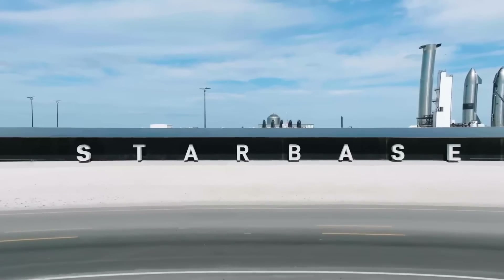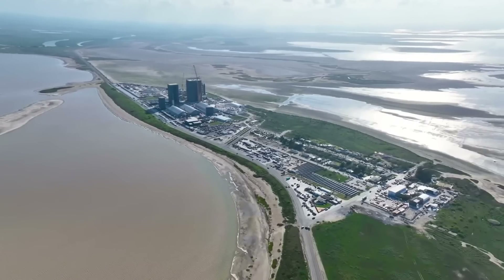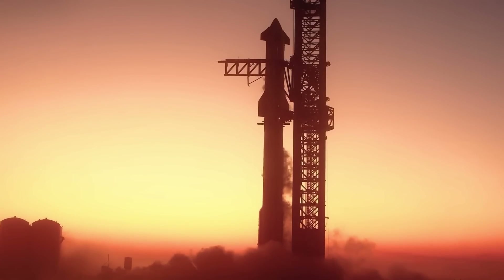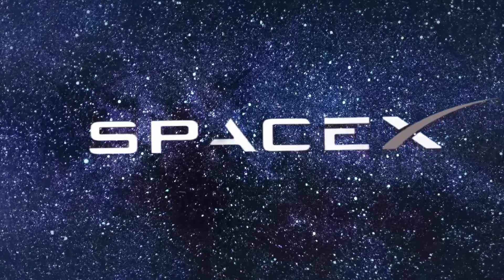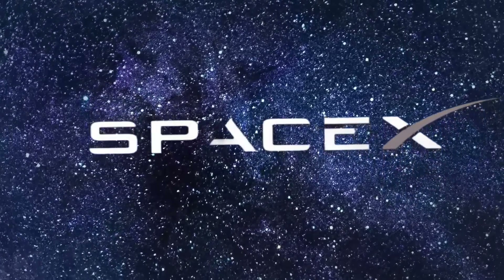2025 is shaping up to be a transformative year for space exploration, with SpaceX's Starship program accelerating at an unprecedented pace. Kathy Lueders, General Manager of SpaceX's Boca Chica operations, just unveiled ambitious plans that have sent shockwaves through the aerospace industry. With a target of 25 Starship launches planned for next year — that's one launch every two weeks — SpaceX isn't just pushing boundaries; they're completely redefining what's possible.